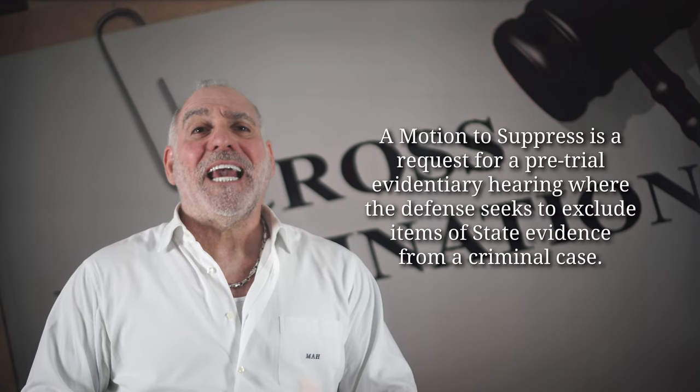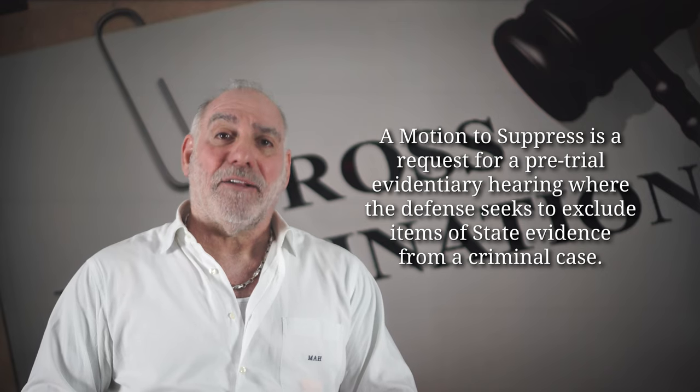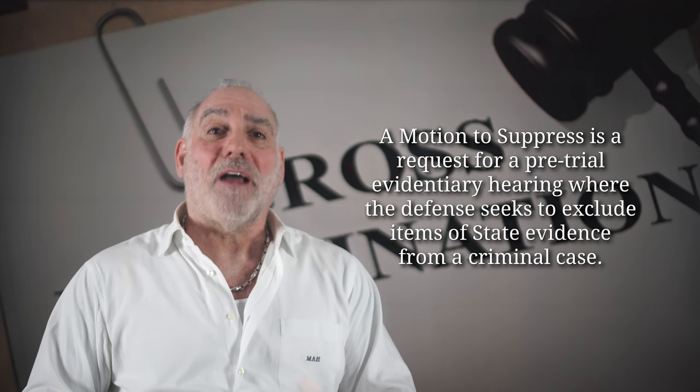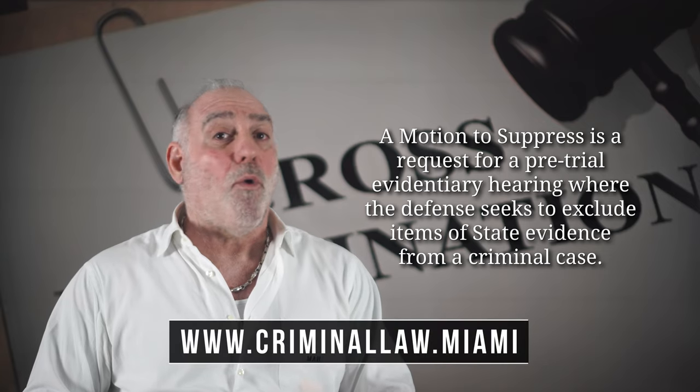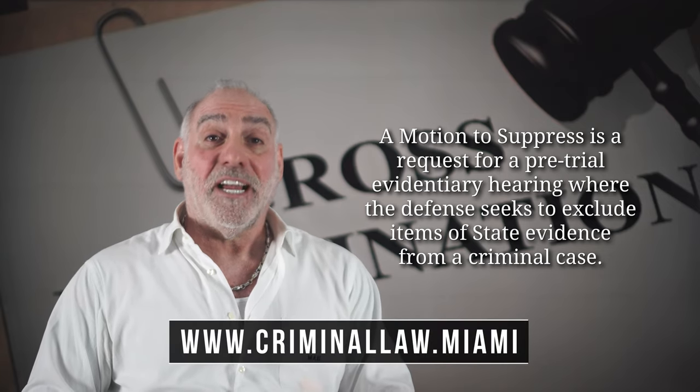A motion to suppress is a case-specific, custom-tailored request for a pretrial evidentiary hearing, wherein the defense seeks to have some or all of the state's evidence excluded from your case.